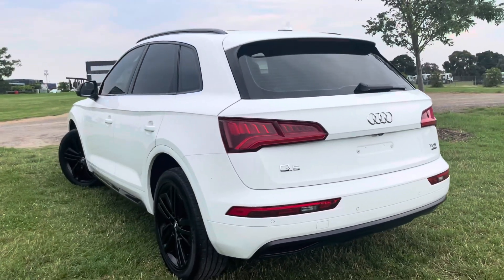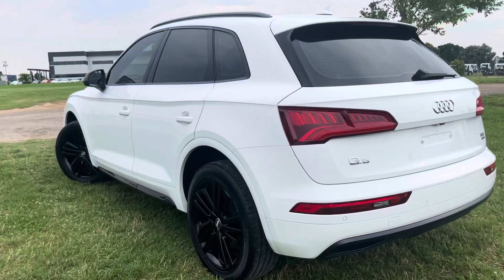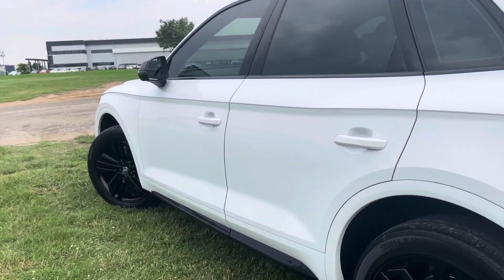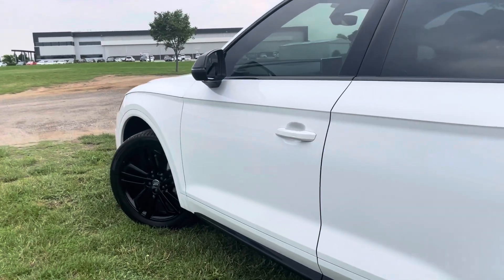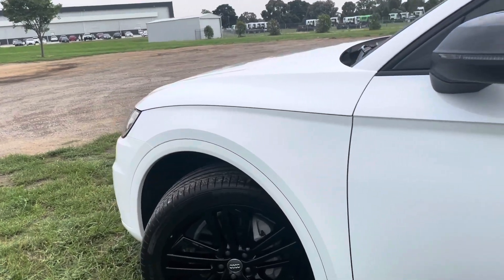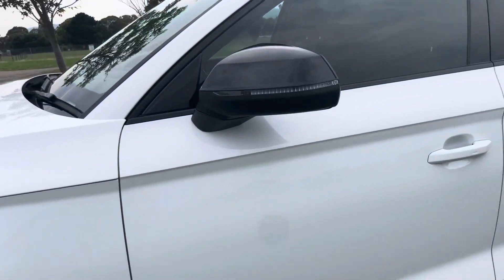We'll come across the passenger side now where you can see once again really straightforward — exactly what you'd expect for a late model low kilometre Prestige vehicle. And we'll come all the way down the side so you can see there's not a mark, scratch or a dent on this vehicle. It's extremely high quality.